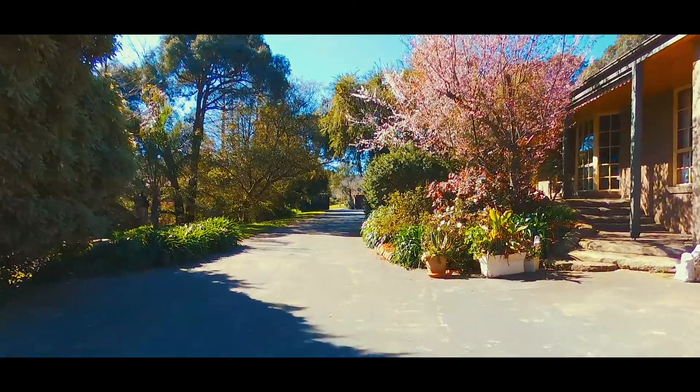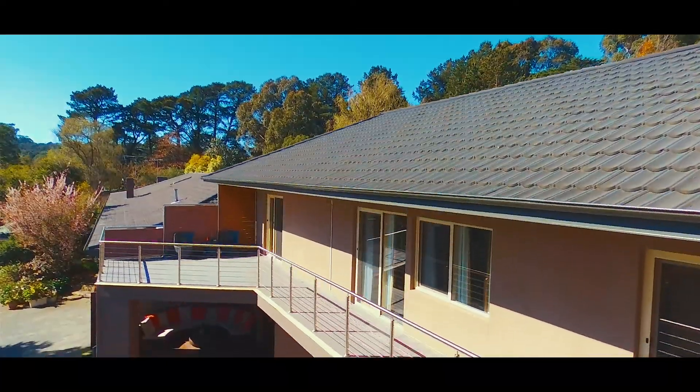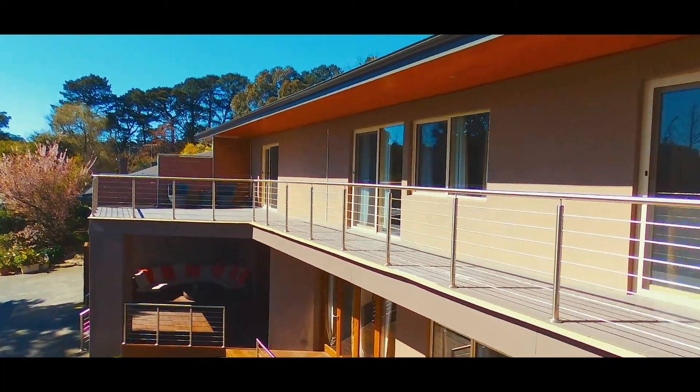Being just across the road from the prestigious Hidden Valley Estate in Listerfield South, with views from the top balcony floor overlooking the Churchill Park golf course, you won't want to leave.